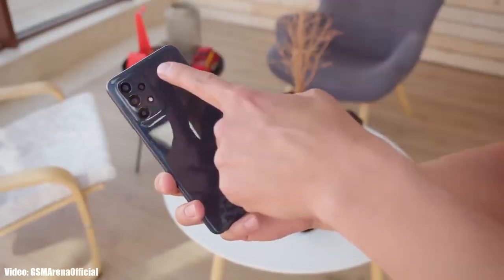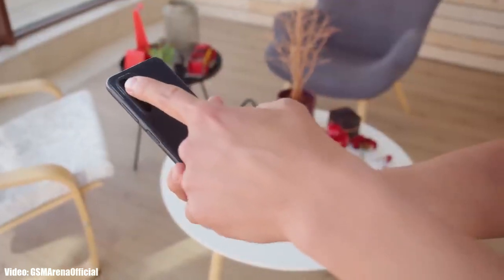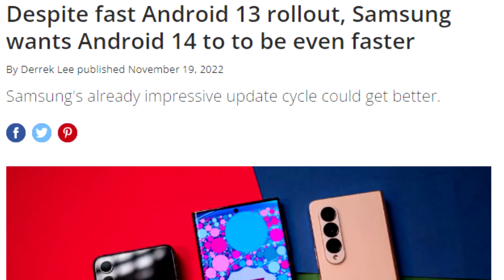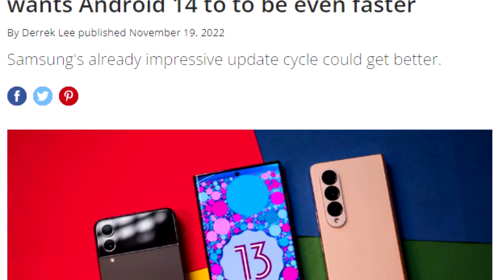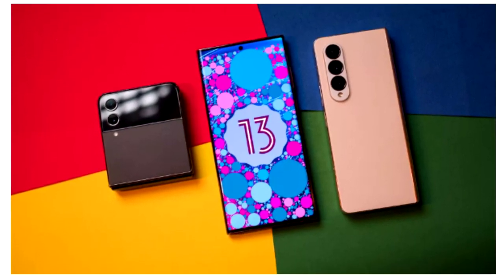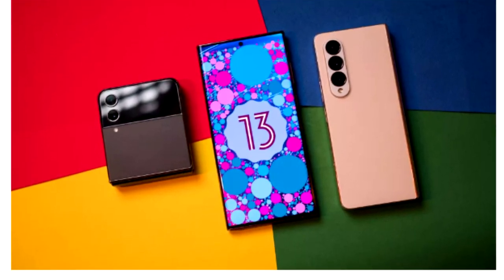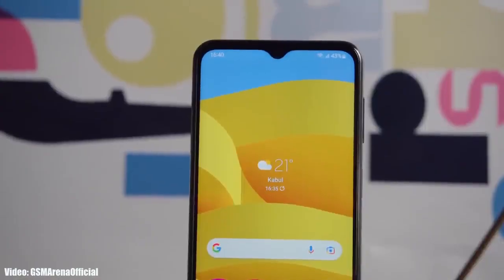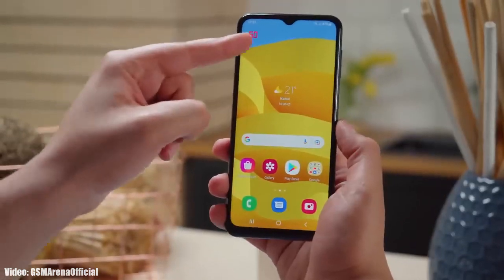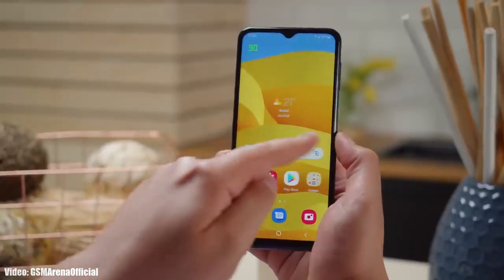Once Samsung starts rolling out the official update, you won't have to wait months — you'll get it much earlier, as Samsung has been delivering software updates ahead of schedule. We saw this last year with Android 13, where Samsung released One UI updates before the scheduled month. We can expect the same with Android 14 and One UI 6, since Samsung is now taking Android updates seriously. All you can do right now is wait until August or September, when Samsung will officially announce Android 14 and One UI 6.